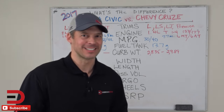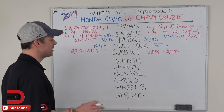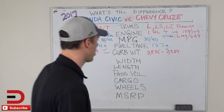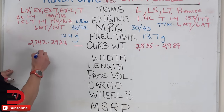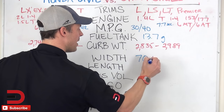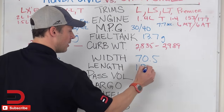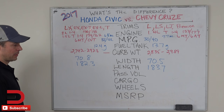These cars are so very similar. Width and length — people like to see these numbers. For the width of the Honda Civic: 70.8 inches. The Cruze: 70.5 inches. Really not that big a difference at all. Length: Civic at 182.3 inches, Cruze at 183.7 inches. The cars are very, very similar — you probably won't notice the difference at all.